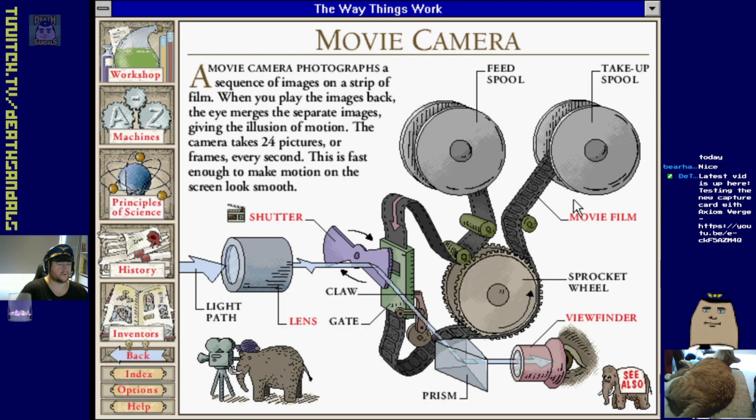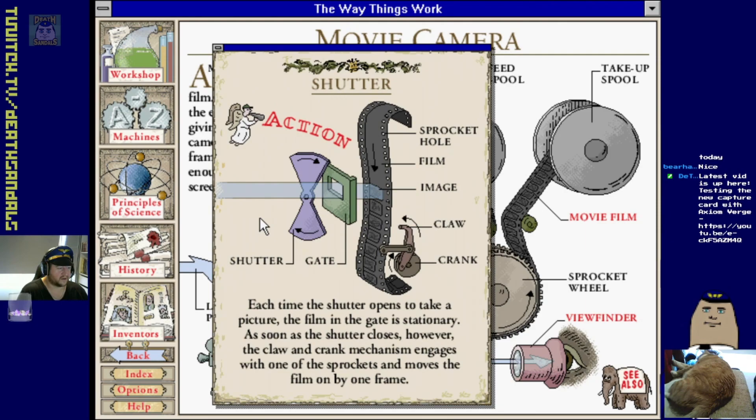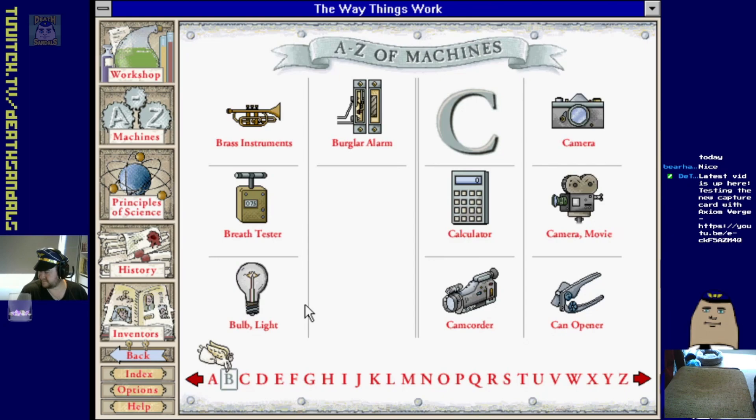Movie camera - I know how these work. I remember working on a movie set when they were using film - seems complicated and expensive to use physical film because it's very expensive to process. Each time the shutter opens to take a picture the film in the gate is stationary. As soon as the shutter closes the claw and crank mechanism engages with one of the sprockets and moves the film by one frame.